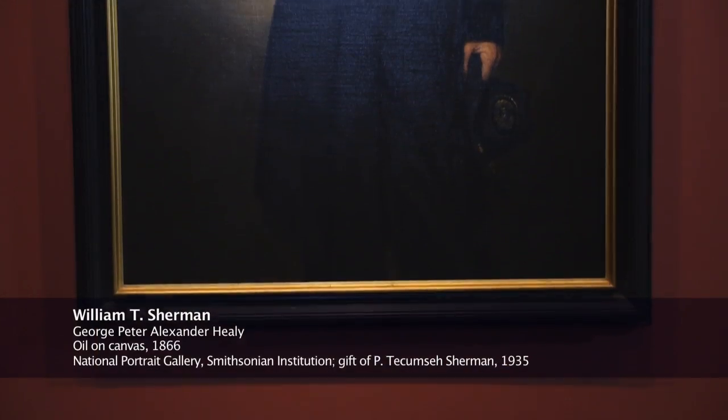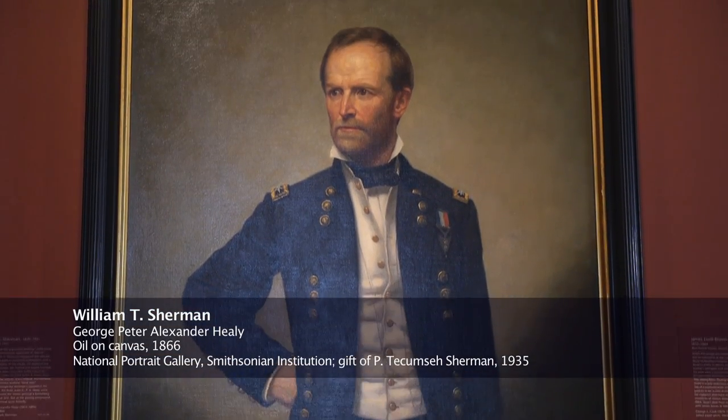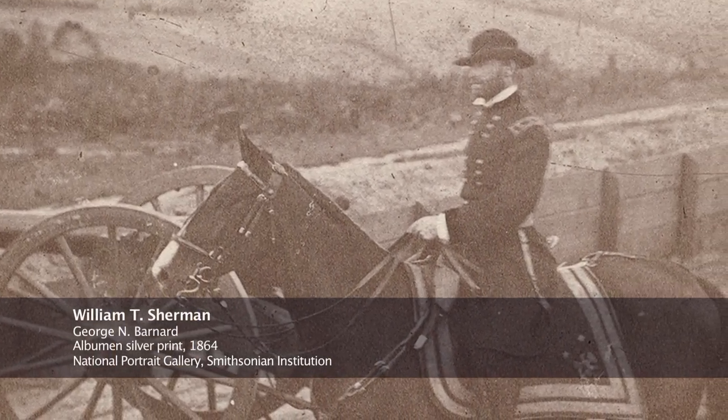Welcome to Portrait in a Minute. Today we're looking at a portrait of William Tecumseh Sherman by George Peter Alexander Healy. Here we see the class of 1840 West Point graduate portrayed in his uniform much the way he would have looked in 1866 at the time this was painted, but certainly not how he would have looked in the field during the Civil War campaigns.